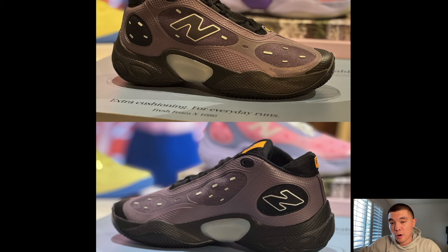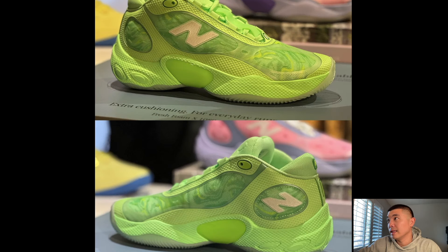New Balance Fresh Foam BBV3 — these look pretty good. They really do blend lifestyle and performance. It does look like a hiking or casual shoe but it's optimized for performance as a basketball shoe. New Balance is kind of pushing the boundary here. I like the shape and structure, and the Fresh Foam Twos were really good performers. The Bolt colorway is much better in my opinion — shout out to New Balance.